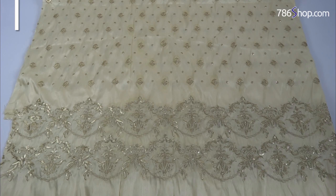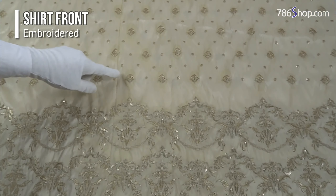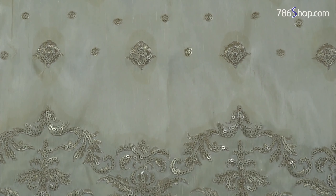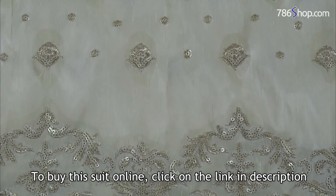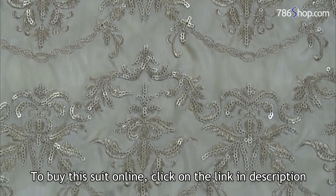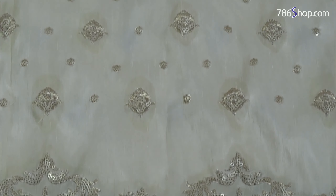The embroidered Raw Silk Shirt front is very good, with fine quality sequence work. There are small motifs across the whole shirt with very fine quality sequence. It has a beautiful border — a fine quality, fully embroidered Raw Silk Shirt front.